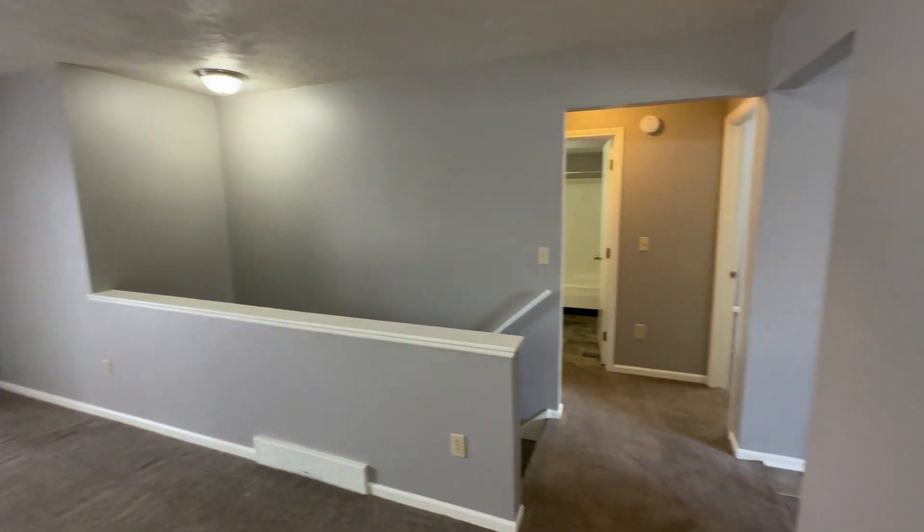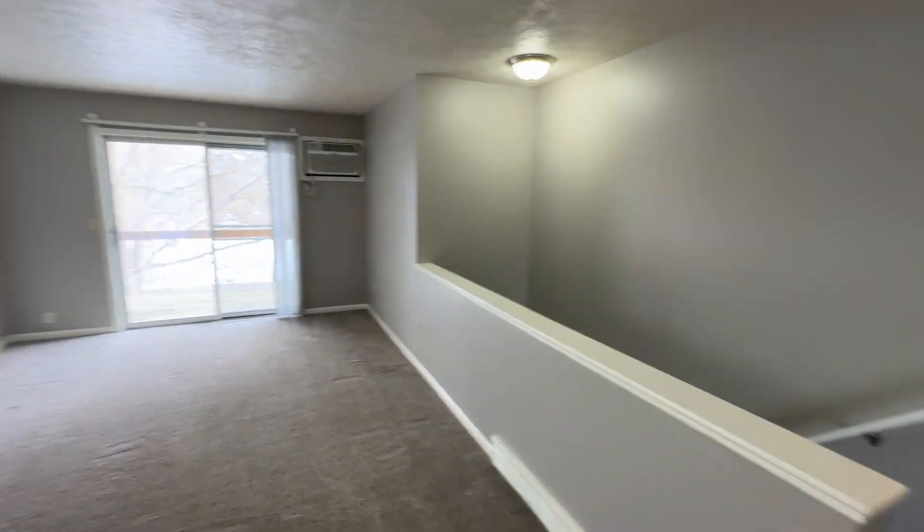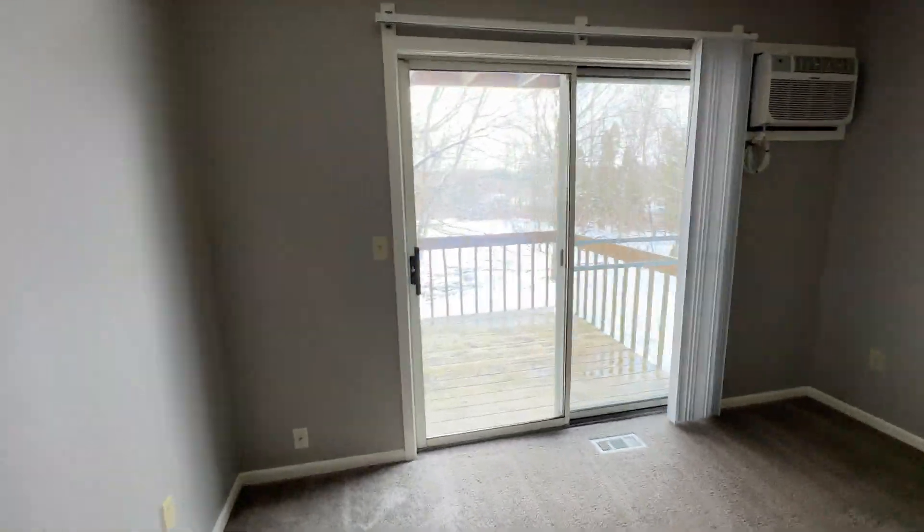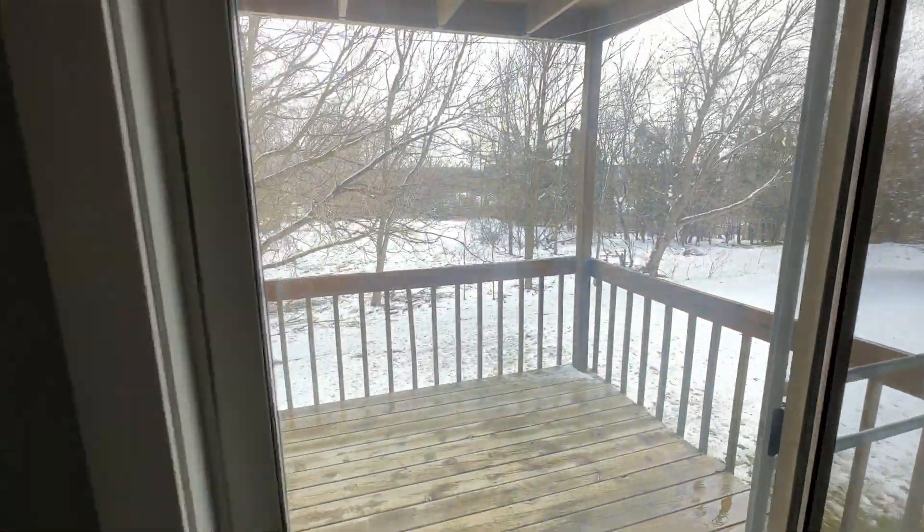You walk in the front door, you have family room, coat closet on the left, small deck out the slider.